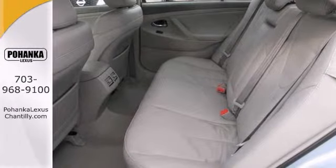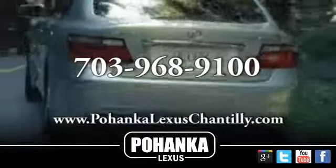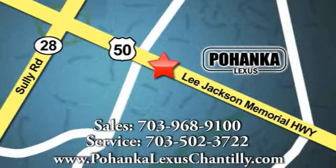We invite you to come in and take this one for a test drive. Call us now for more information on this vehicle or visit today. We're conveniently located at 13909 Lee Jackson Memorial Highway in Chantilly.